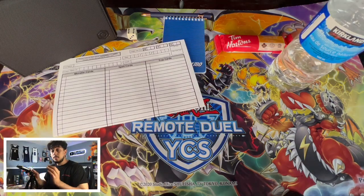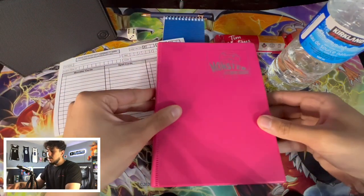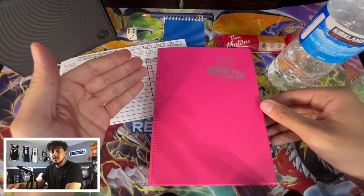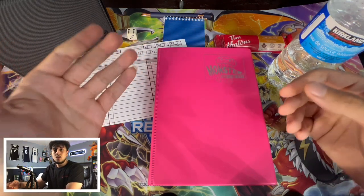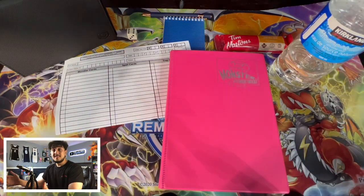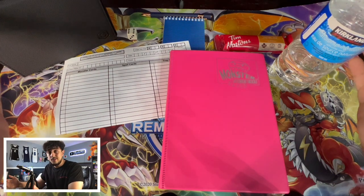This last thing is optional, but I like to bring a trade binder to events. When you go to events you're exposed to a lot more people you don't see on an everyday basis, which means you're exposed to a lot more cards — cards you might be looking for but can't find at your local shop. That's why I always like to have a trade binder with me.